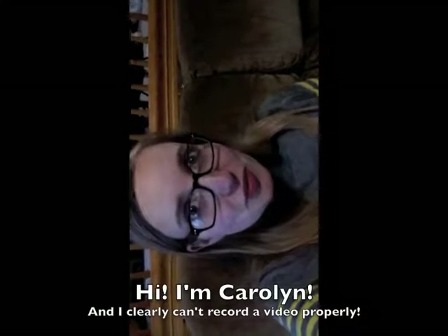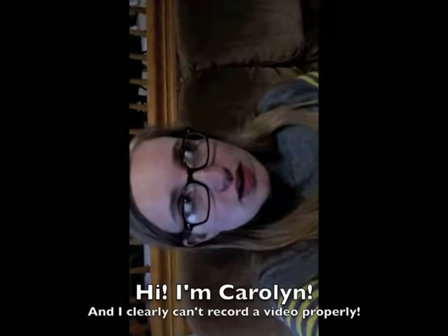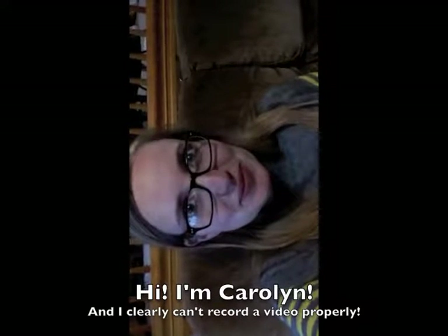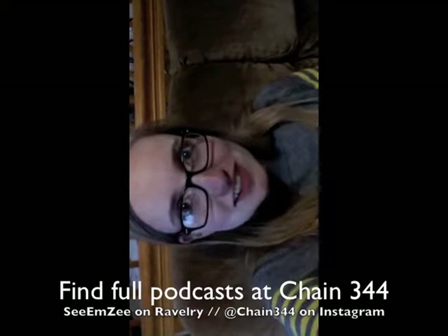I've tried to set this camera on multiple surfaces to get a good angle to record. It didn't go so well. So here you have it, my beautiful arm tripod. It's gonna be a little wiggly today.